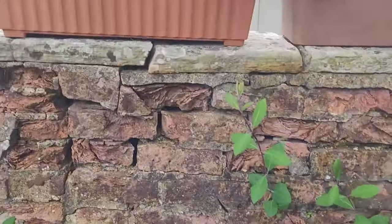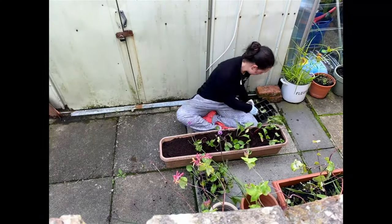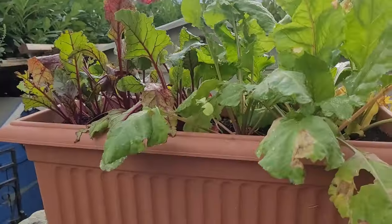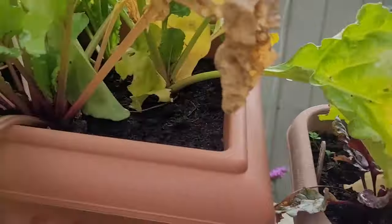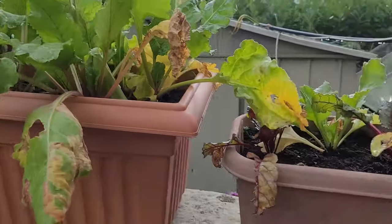Up here I've got some beetroot - I planted it a bit late in the year but I think they're all right and fattening up in there. Hopefully I'll have some beetroot salads before the end of the year.